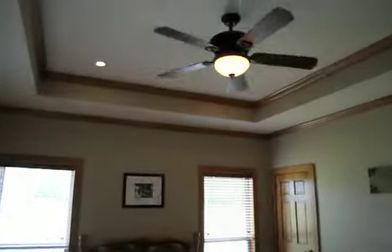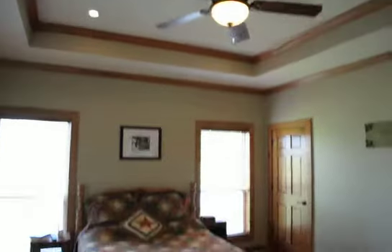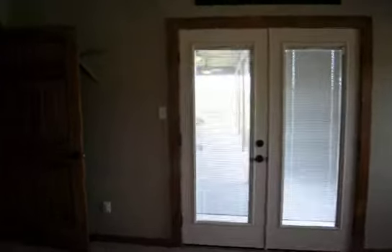The master is a nice size. It has a tray ceiling with double crown molding, and you actually have his and hers closets — this one here is a nice size walk-in. You have windows cased out with wood trim, and then you actually have French doors that lead out onto the patio, and you can kind of get a glimpse of that through there.